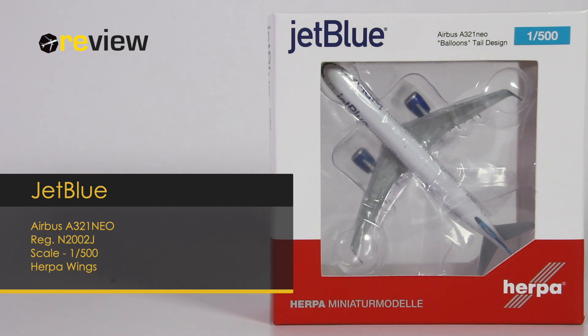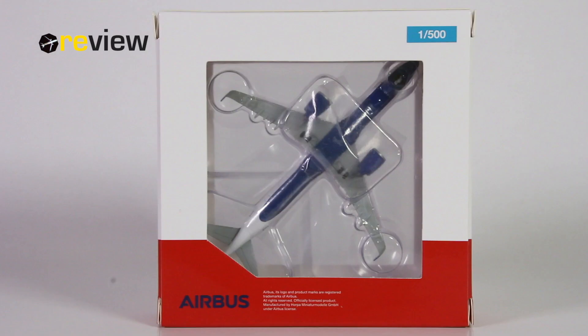At the front of the box, we have the cutout so we can get a glimpse of the aircraft model inside. And on top of the box, we have the JetBlue branding. The backside of the box looks, in my opinion, quite disappointing, but we have covered this extensively in previous reviews — and also in my latest video, 'Why Herpa needs to be cancelled.' So if you want to know more about this, check out that video.